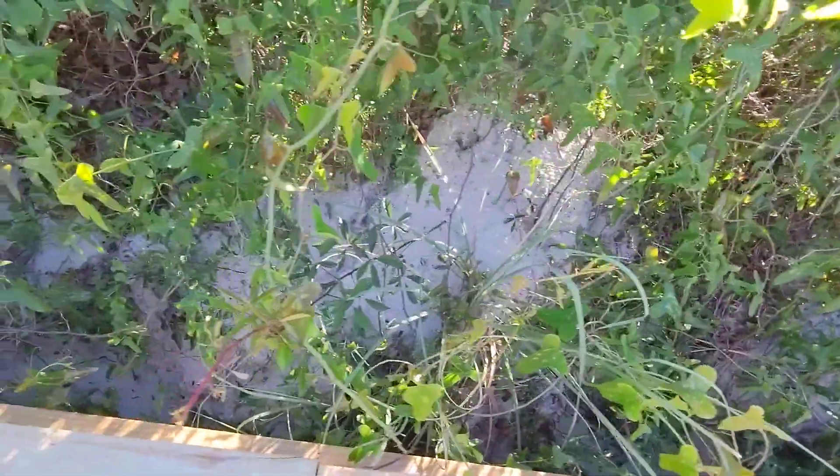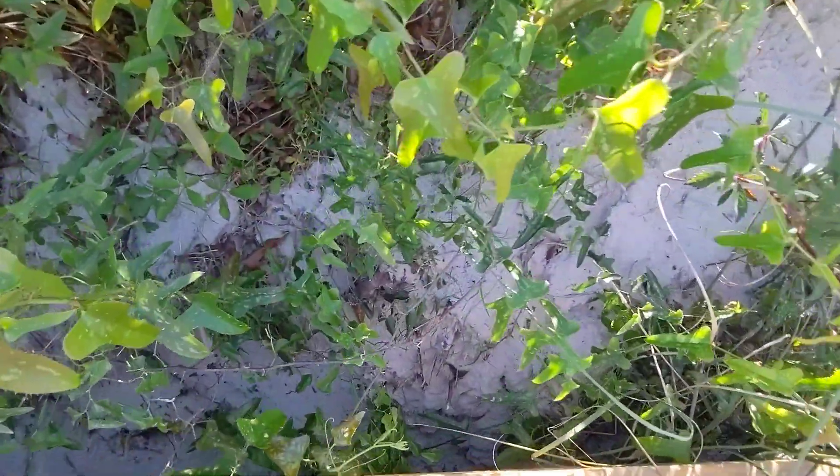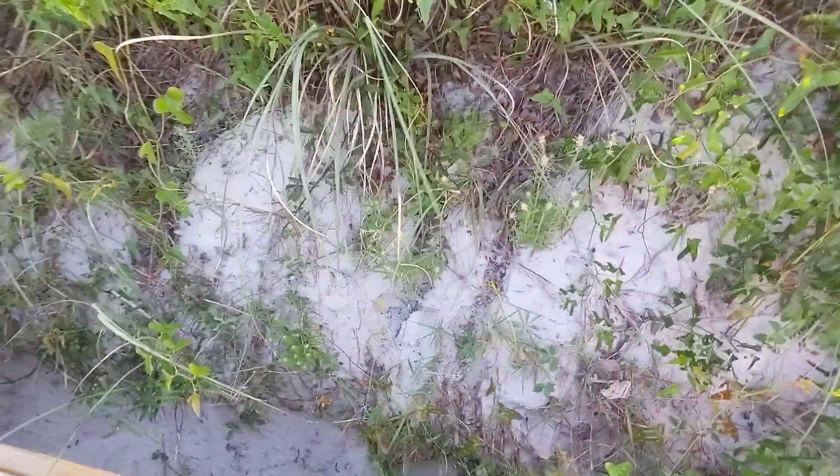Good afternoon everybody, this is Karen Martz. Alright guys, look at this. These are legitimate sand dunes. It is amazing. I never got to notice it before because everything is always covered with vegetation.